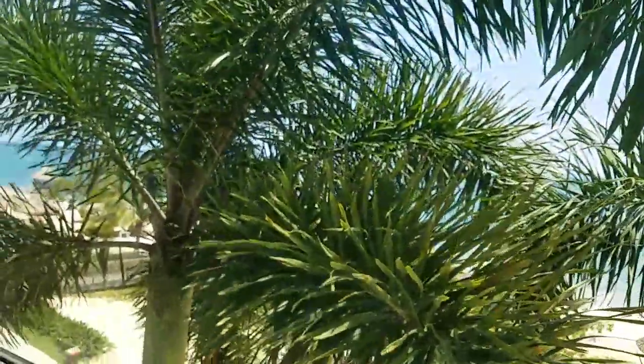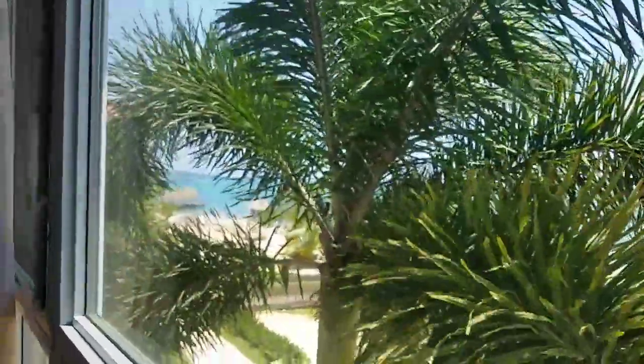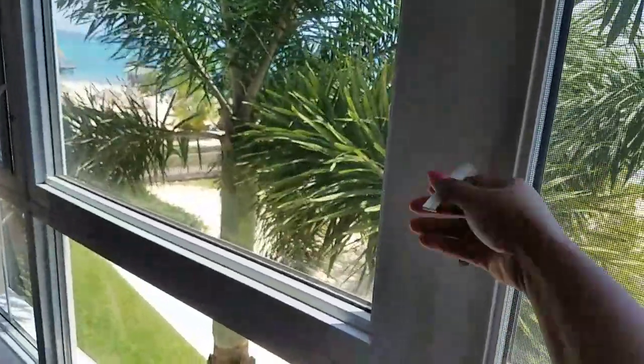And this is the view from the bedroom. These are the windows — we haven't opened these yet, but we probably could at night so we could hear the ocean, because they actually have screens, which is awesome.